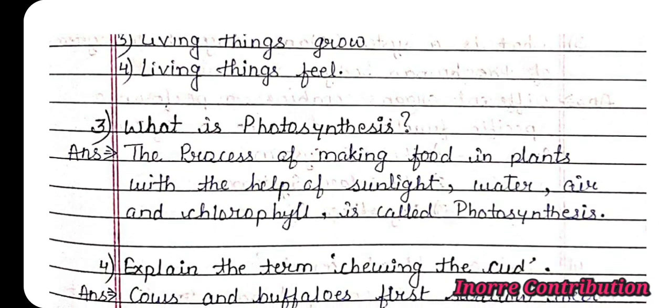Question 3: What is photosynthesis? Answer: The process of making food in plants with the help of sunlight, water, air and chlorophyll is called photosynthesis.